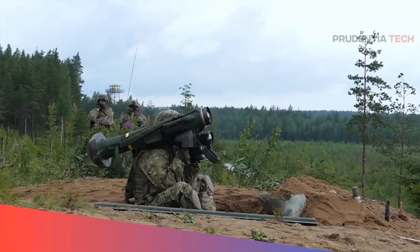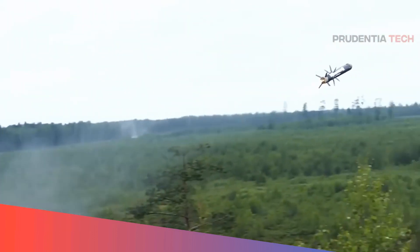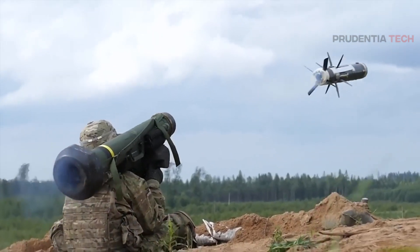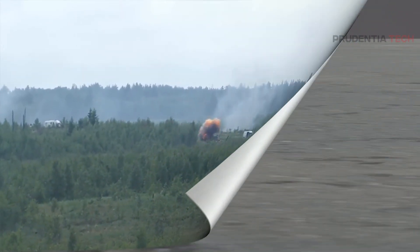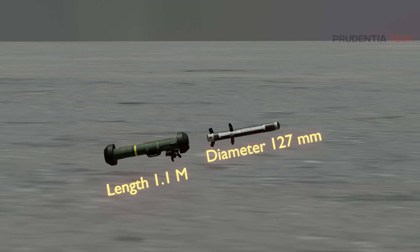The Javelin, officially called the FGM-148, requires no introduction. It is an American man-portable anti-tank system in service since 1996. It's a fire-and-forget system. The Javelin has a length of 1.1 meters, a diameter of 127 millimeters, and weighs 22.3 kilograms.